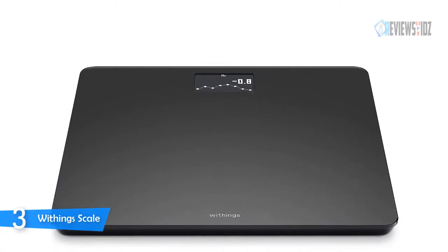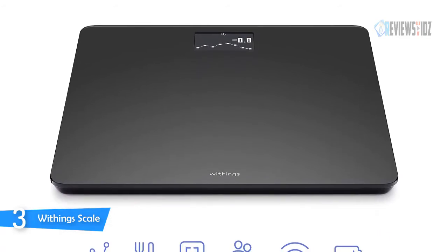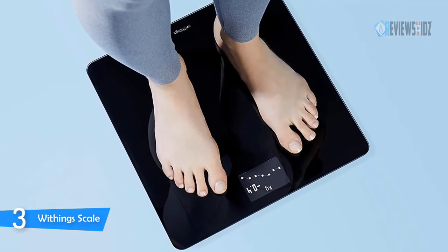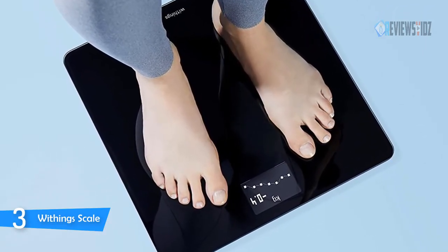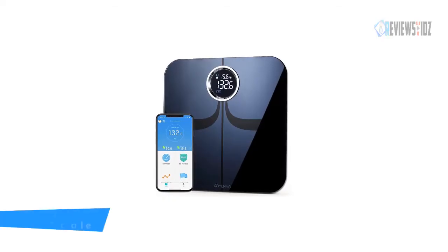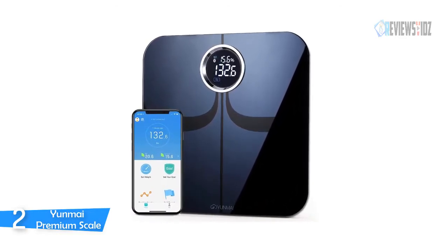With the Withings Body Smart Scale, you can see progress during each weigh-in with a weight trend screen to stay motivated and know immediately if you are on the right track with BMI. Your voice can help you manage your weight with an Alexa skill that works with Health Mate. Keep track of the whole family's growth with a pregnancy tracker and baby mode to track the youngest members.